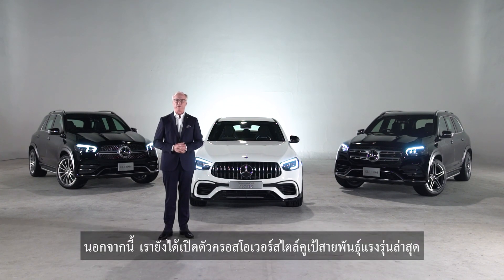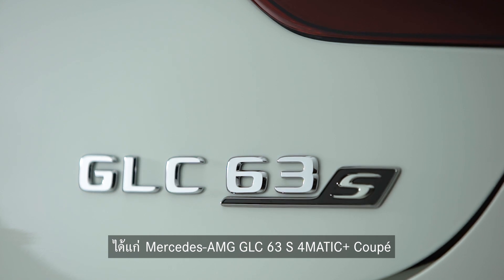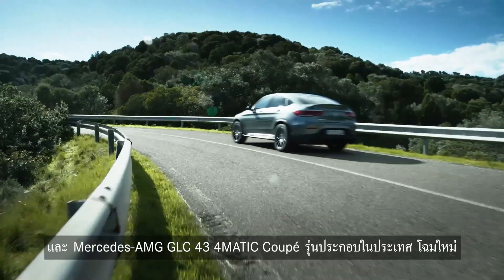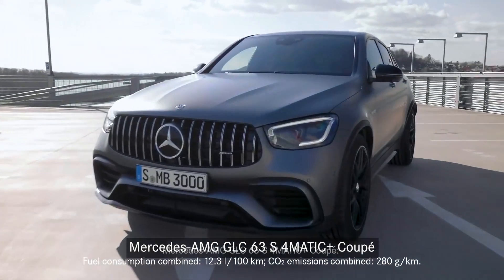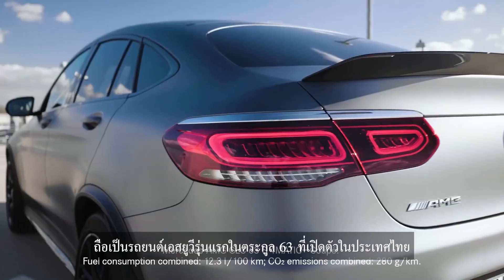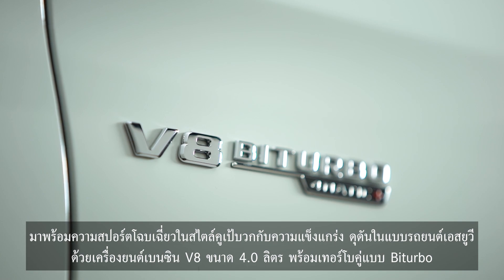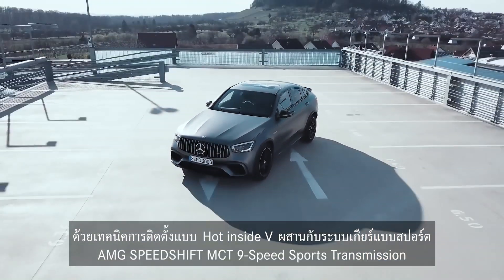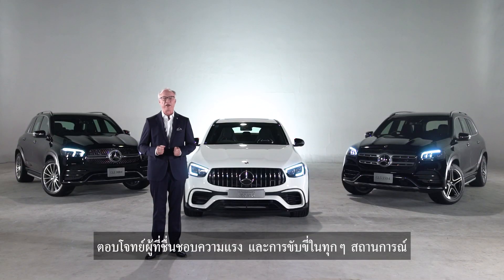We are introducing two new powerful crossover vehicles from Mercedes-AMG: the Mercedes-AMG GLC 63 S 4MATIC Plus Coupe, and the facelifted version of the Mercedes-AMG GLC 43 4MATIC Coupe Local Production. The GLC 63 S 4MATIC Plus Coupe is the first SUV in the 63 Series family launched in Thailand, equipped with a 4-liter V8 petrol engine with bi-turbo using the hot inside-V insulation technique, controlled by the AMG Speedshift MCT 9-speed sports transmission, enabling faster and smoother gear shifts in every driving situation.